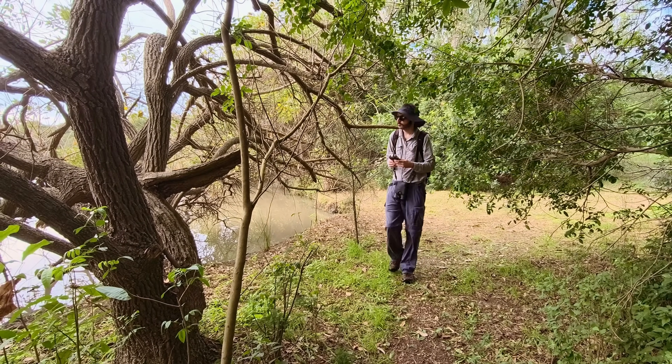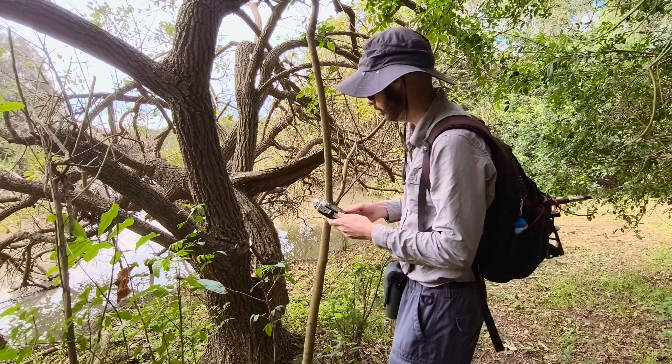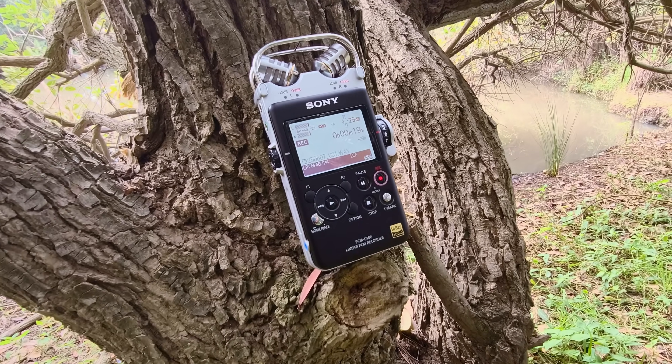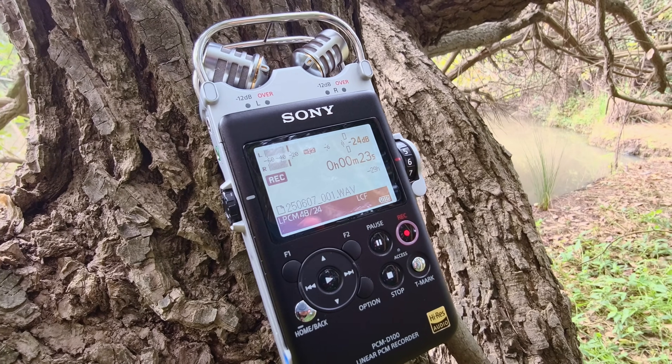Another major benefit of bird song detection is conservation through acoustic monitoring. For example, a recorder can be strapped to a tree and left there for weeks at a time. The data these recorders collect, and the associated identifications, could be crucial in preserving habitats and the bird species that depend on them.